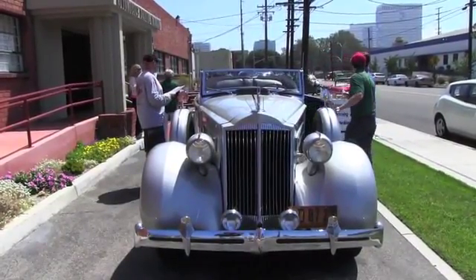Every Sunday we take three cars out of our collection and give people rides, and give them the feeling of what these little cars were like at the time they were brand new and driving around.